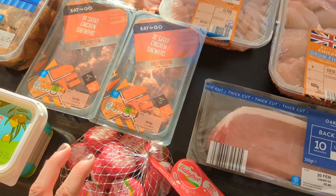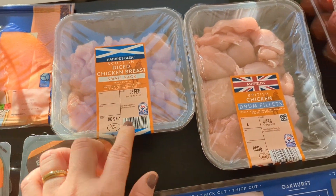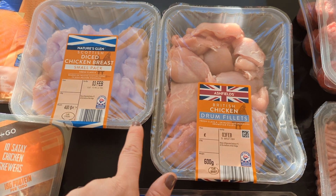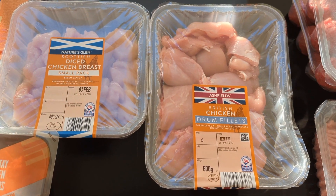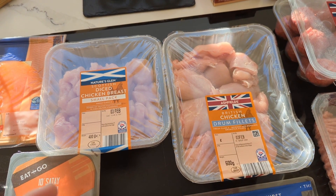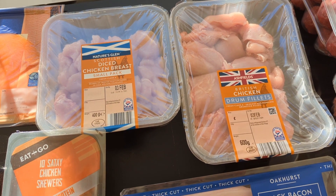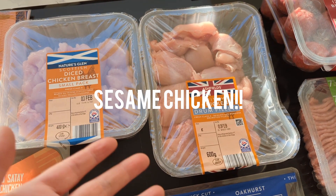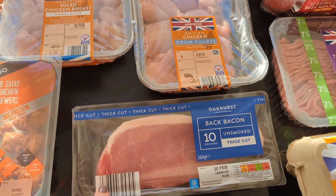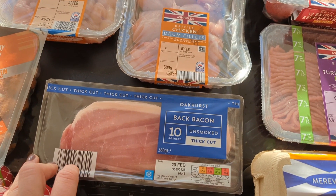Just some spread for sandwiches and toast. Baby Bells for the kids' snack boxes. And then I got two types of chicken — diced chicken breast, and then these chicken drum fillets which are so cheap. I think they're about the same price as those but this is 600 grams, so make a couple of dinners out of those. And bacon just to have in case we need a bacon roll, but it's also a good backup for a dinner one night.